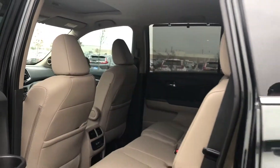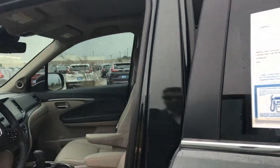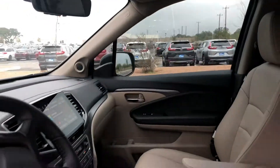Standard equipped with a sunroof, heated seats in the front, Apple and Android CarPlay, and all of your steering wheel controls. It's a pretty loaded up vehicle.